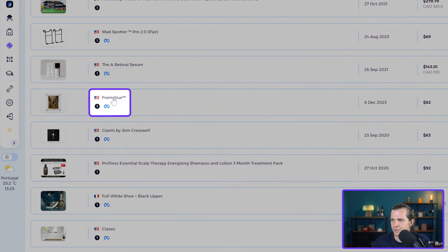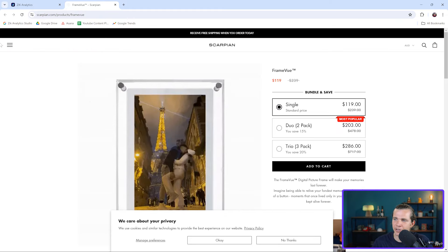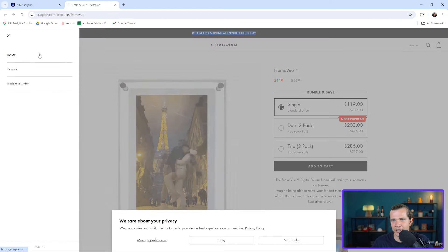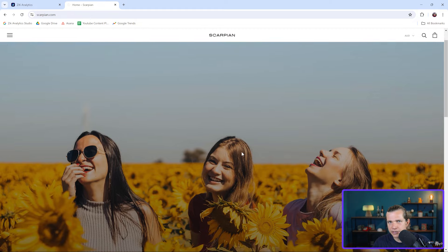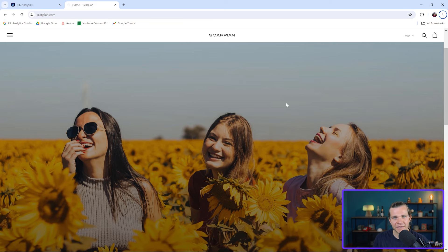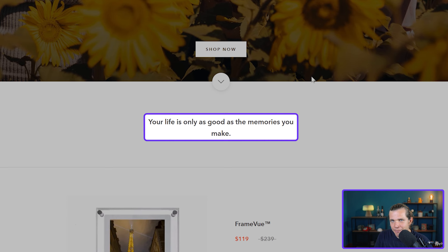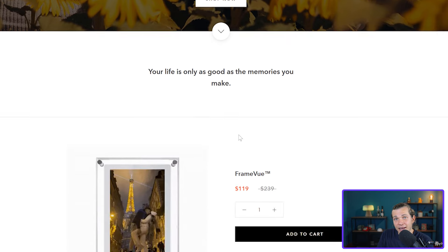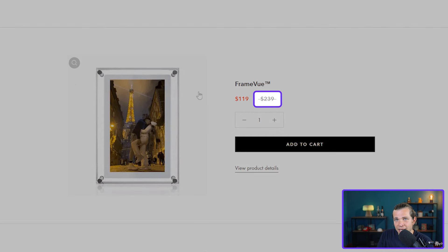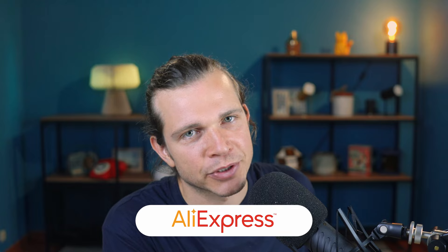Let's click on the website — it's scorpion.com. On the landing page there's a personalized high-quality photo banner that could have been bought from a stock footage website. Scrolling down you see the product — the landing page is nothing fancy but has a warm vibe and a nice slogan: 'Your life is only as good as the memories you make.' The seller is using a discount strikethrough approach to make it look like a good moment to buy.